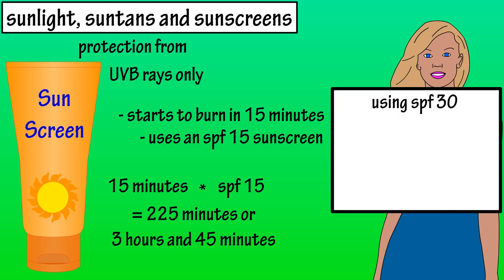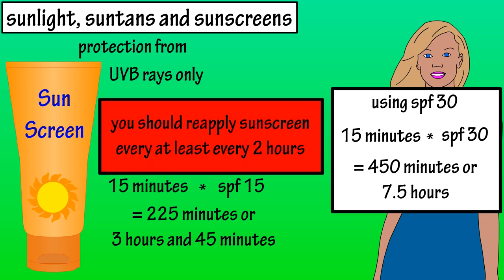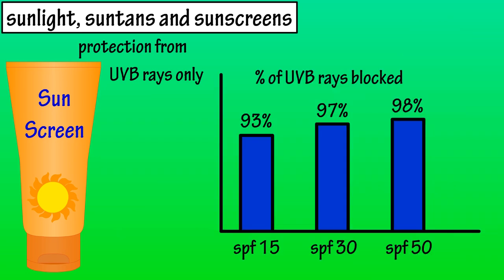If Tammy used an SPF of 30, it would be 15 minutes — her normal burn time — times SPF 30, which equals 450 minutes or 7 and a half hours. However, it is highly recommended by most sources to reapply any sunscreen at least every two hours. Another way to look at it: an SPF 15 sunscreen will block 93% of UVB rays, SPF 30 will block 97%, and an SPF of 50 will block 98% of UVB rays.